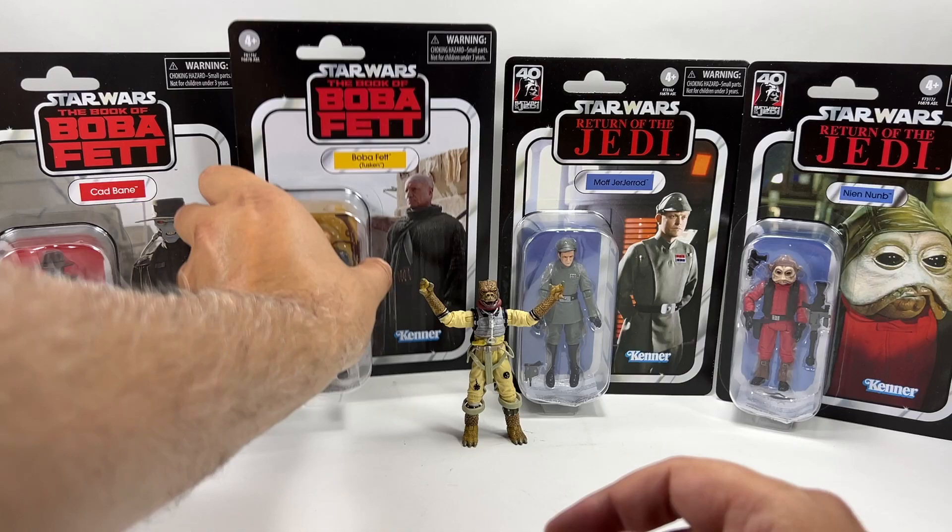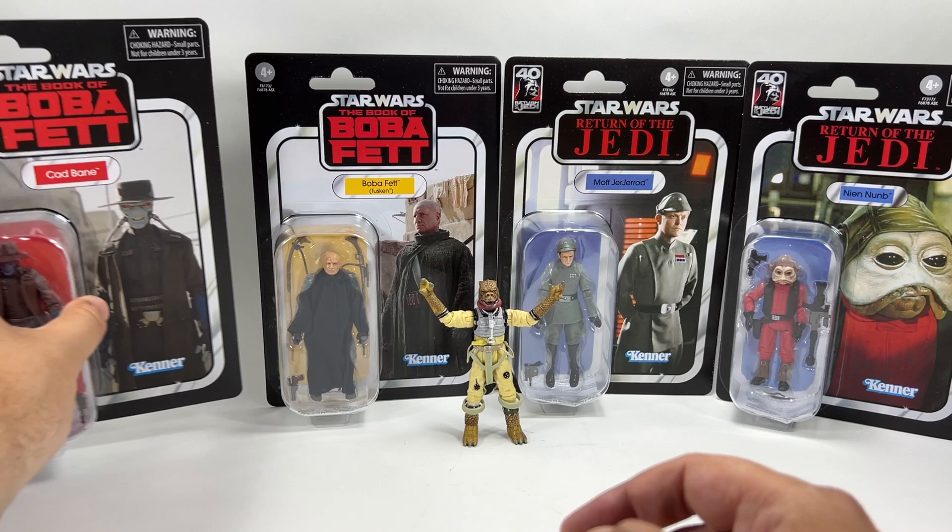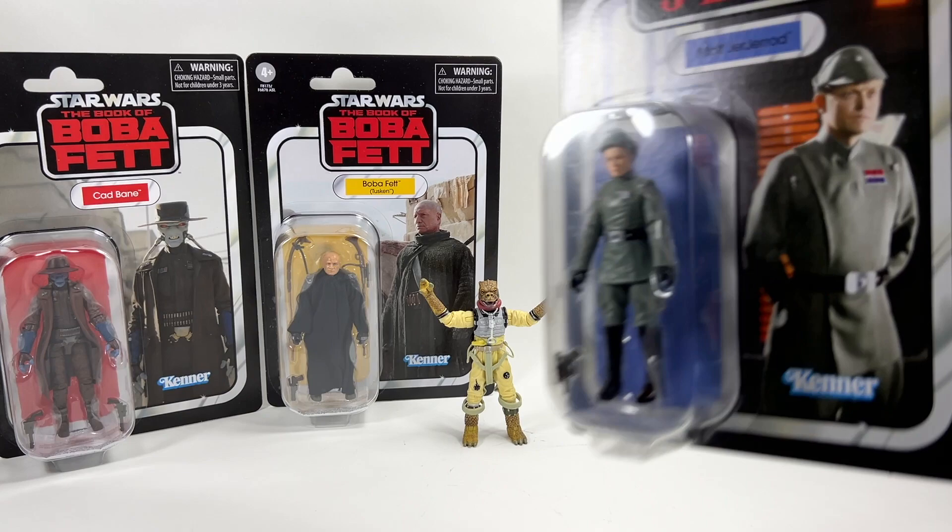If you're interested in the VC numbers, they're all on my website checklist. VC285 is your Boba Fett Tusken — I think that's the number we were waiting to hear about. VC283 is Cad Bane.